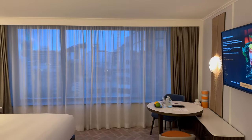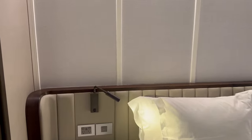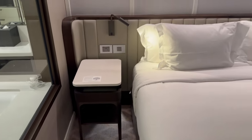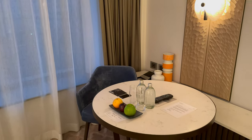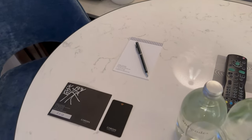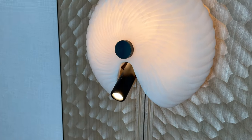Inside, the rooms are very smartly outfitted and remind me quite a bit of the new M Gallery hotel in Athens that I was at last year. While this design language is one being used by many hotel chains at the moment, I will say that Cordis stands out by using materials which will hold up very well for many years of use. Everything in the room felt solid and real — something that I find increasingly uncommon these days.